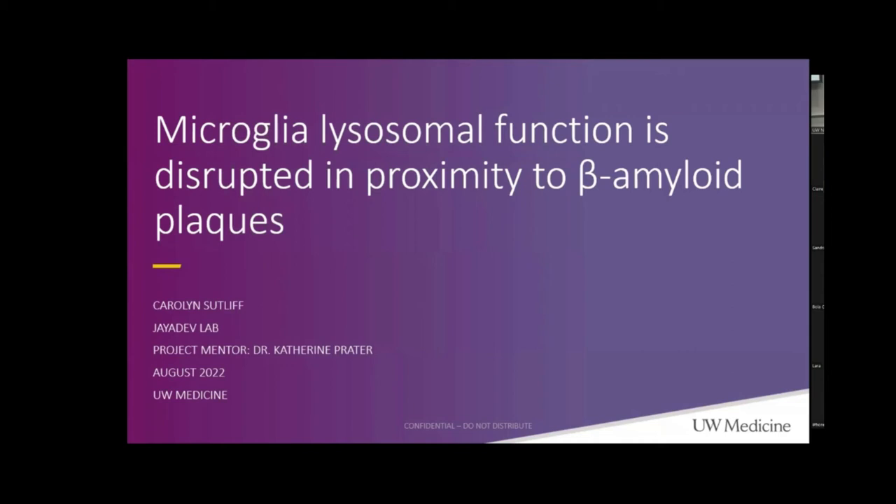Hello, everybody. My name is Carolyn Sutliff, and I had the opportunity to study with the JIDAV lab about how the proximity to beta-amyloid plaques in Alzheimer's patients disrupts the endolysosomal function of microglia.